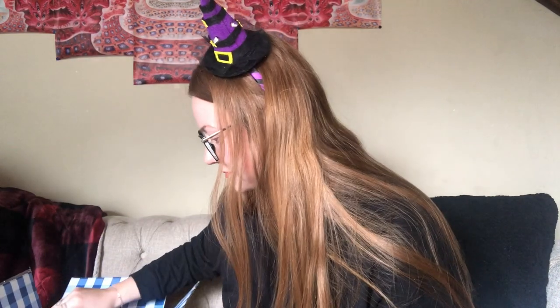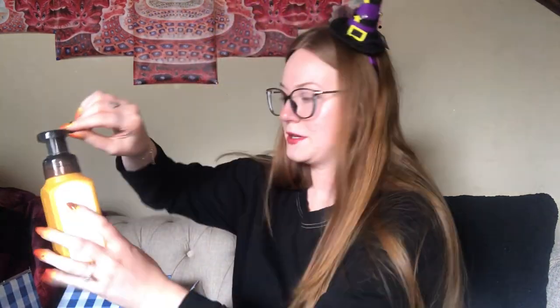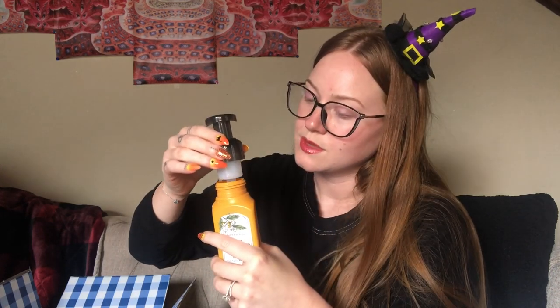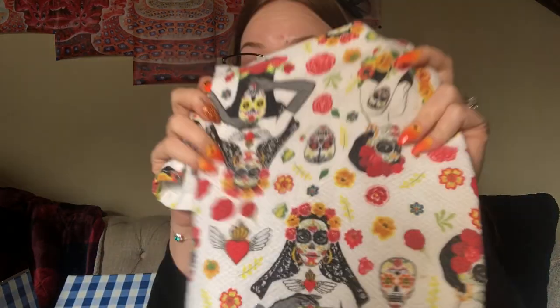That one's all closed up so I'm not gonna smell it. Next I got sweet sandalwood — the notes are creamy vanilla, sugar cane, and rich sandalwood. Let's give this a sniff... oh it smells good! It's a tiny bit cologne-like, a little more of a masculine scent. I grabbed a spooky hand towel to keep things clean as we go. Some of these will be gifts, some will be for me.